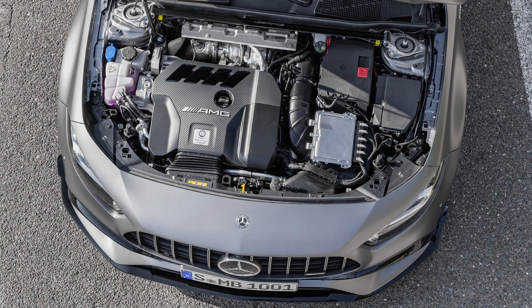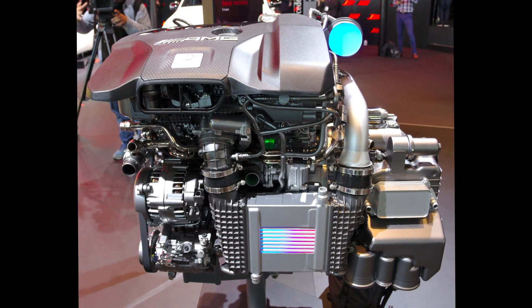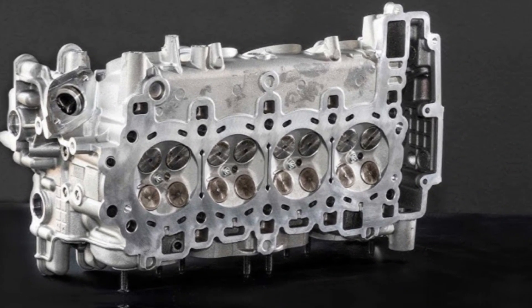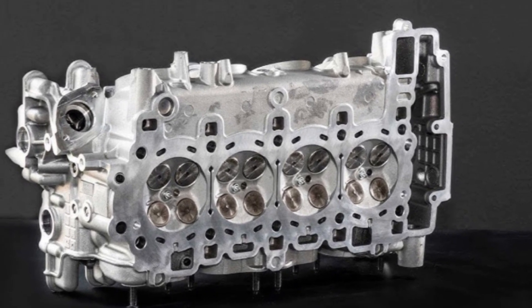The Mercedes-Benz M139 engine is a high-performance power plant that was introduced in 2019 as the heart of the AMG A45S and CLA45S models. It is a four-cylinder turbocharged engine capable of producing an impressive 416 horsepower and 369 pound-feet of torque.